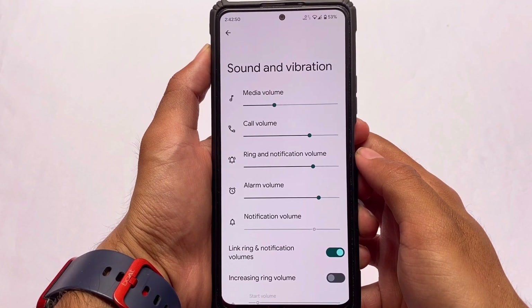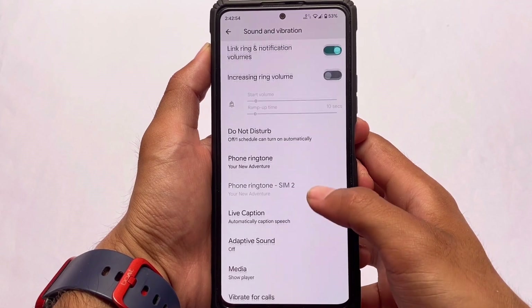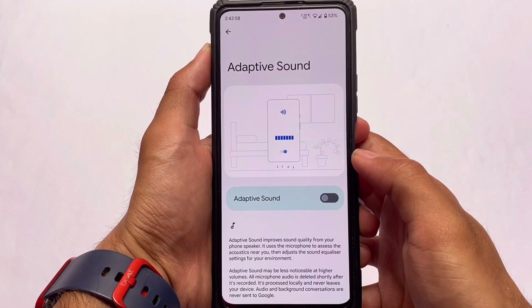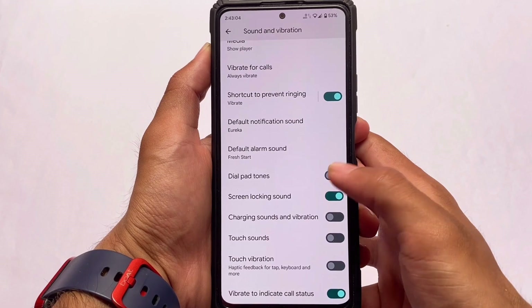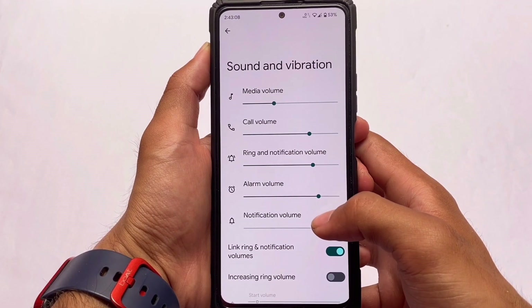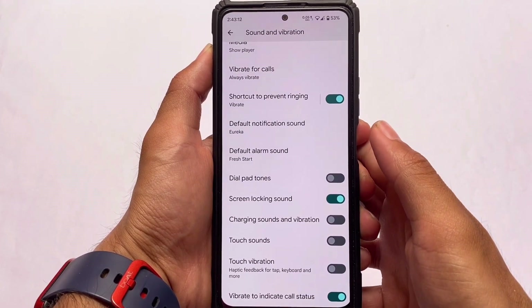Moving on to other options in sound and vibration, we don't have any major changes in settings. The ringtone, adaptive sound — all the Pixel features are already included. Live caption, vibrate to indicate call status — all these things are already there as expected. There are also some extra features which I'm going to talk about, so stay tuned for that.